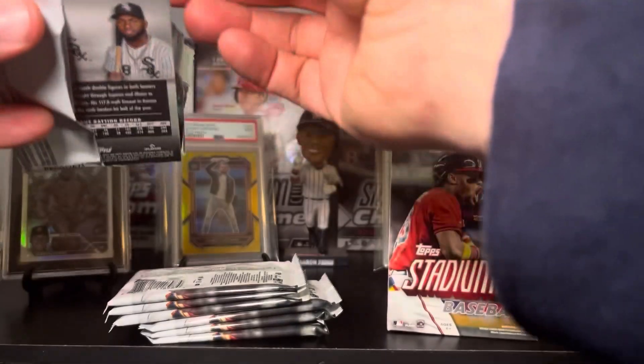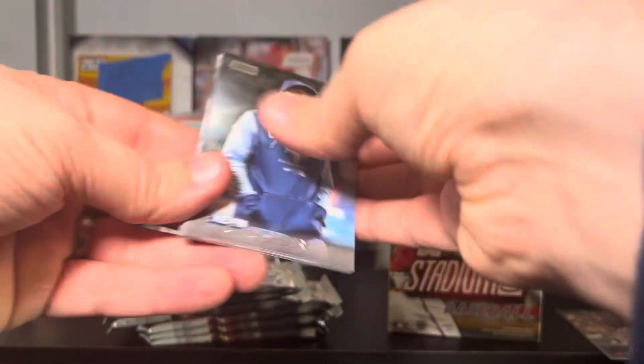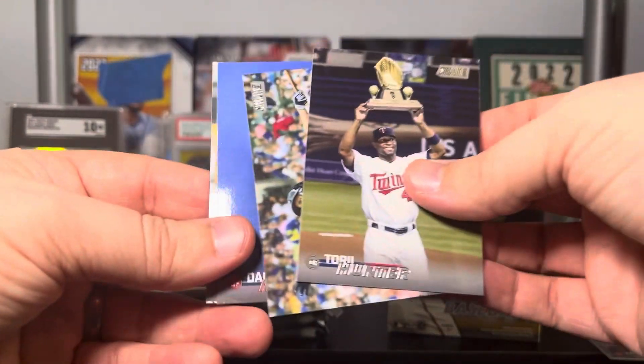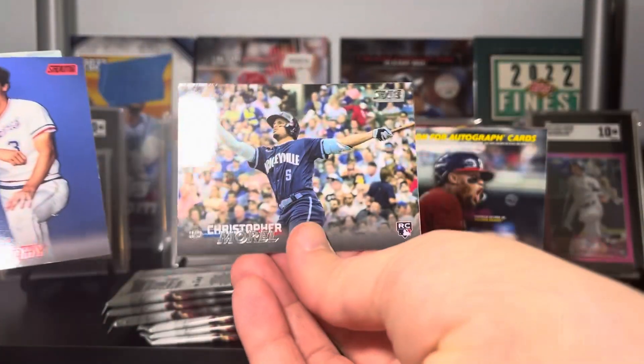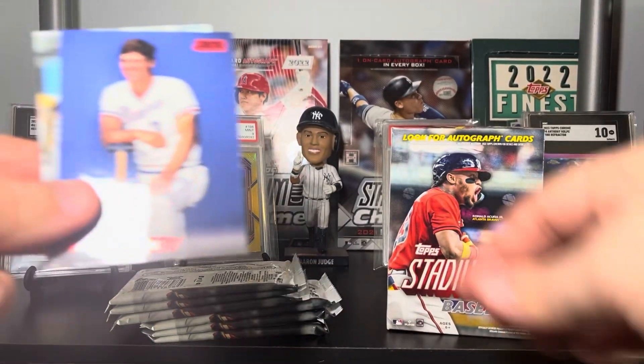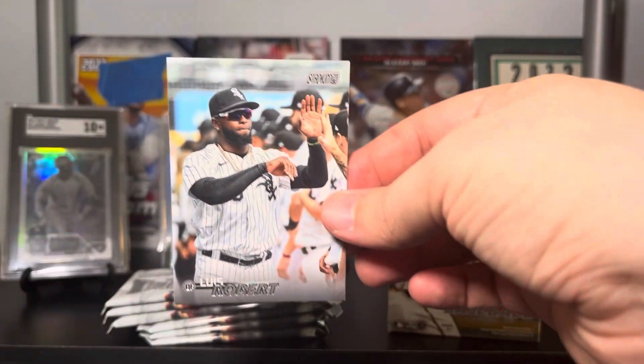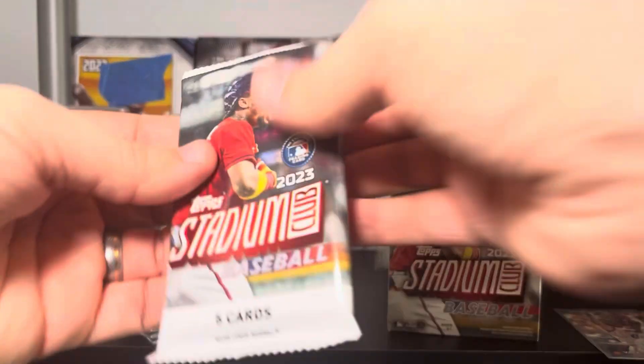Pack two: Kevin Gausman, Tory Hunter, Christopher Morrell — that's a nice one, we know who that's going to. Got a red foil, Dale Murphy, and a Vlad Jr. — again, I think we all know who that's going to.